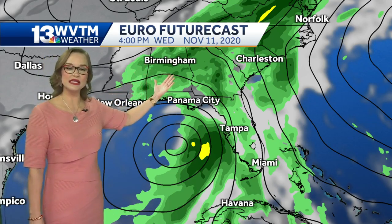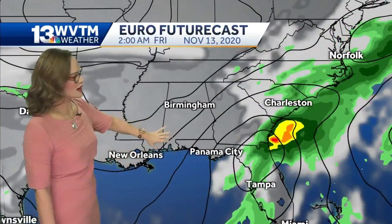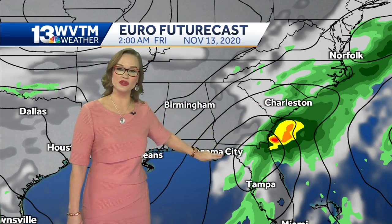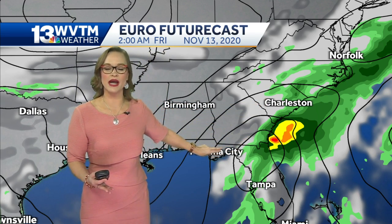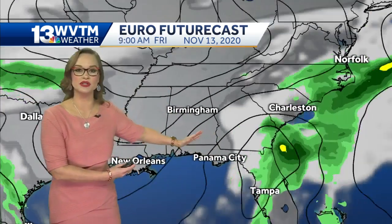So we have rain chances here. Looking ahead into Thursday, this particular forecast model shows that the front stalls out right over the Carolinas and continues to tap into Ada's moisture. The National Hurricane Center forecast track is lined up with this particular forecast model, and that's why I wanted to show it to you.